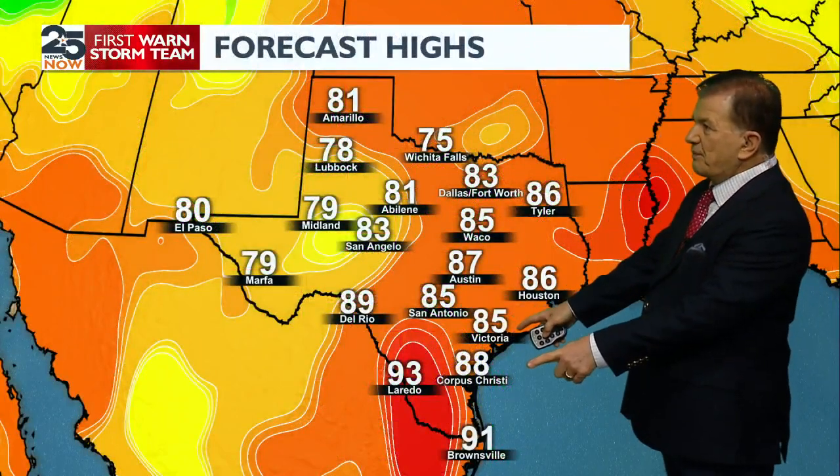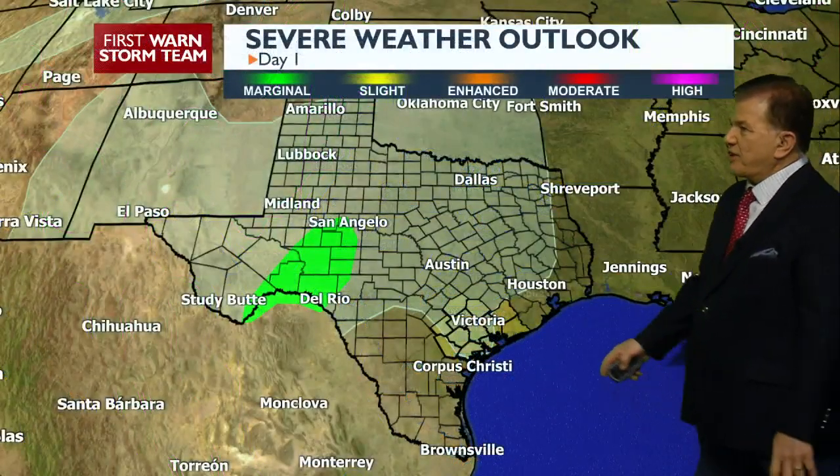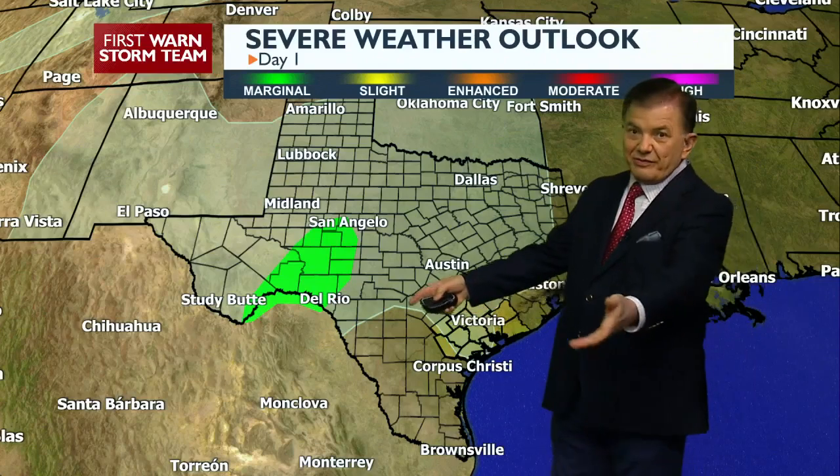Temperatures for us are looking at, of course, in the 80s tomorrow, although with the cloud cover out there it may be a little bit cooler tonight — we'll only be in the 70s. This is not a cold front by any stretch of the imagination; it's really coming from the Pacific.